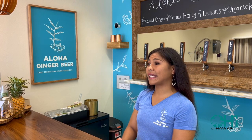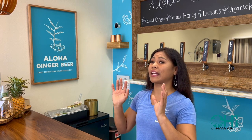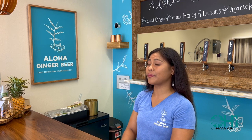An easy way to find us would be our Instagram. You can always watch our stories to see where we're at for the day — whether we're at the shop brewing or at the farmer's markets. If you don't have Instagram, we also have a website at www.alohagingerbeer.com and a Facebook page.